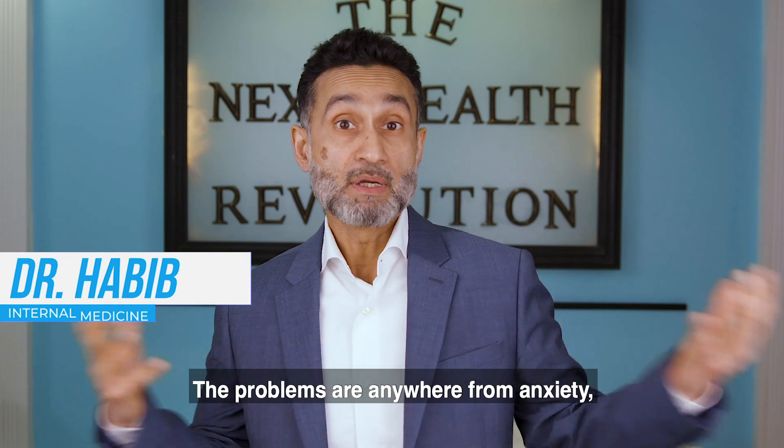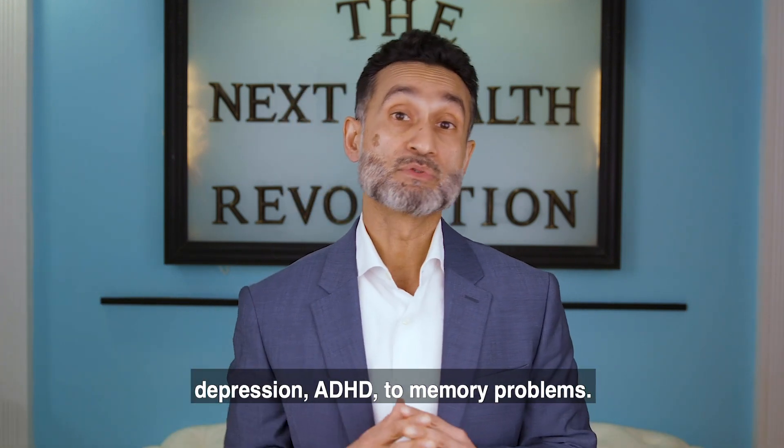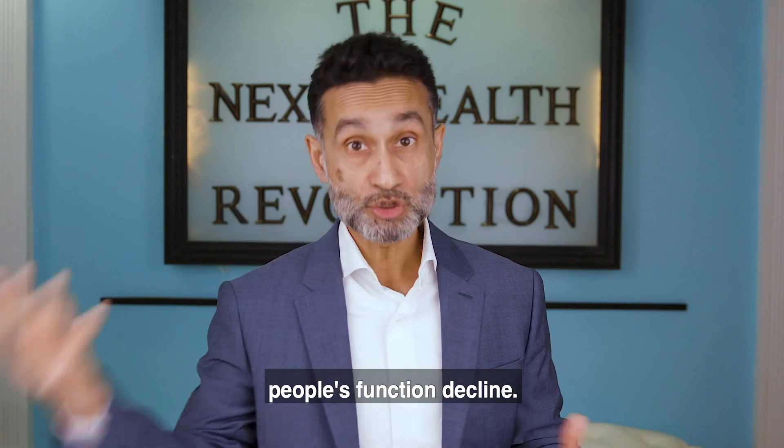Well, what's the problem? The problems are anywhere from anxiety, depression, ADHD, to memory problems. The memory problems could be from traumatic brain injury, or multi-infarct strokes, or just with the aging process where people's function declines.